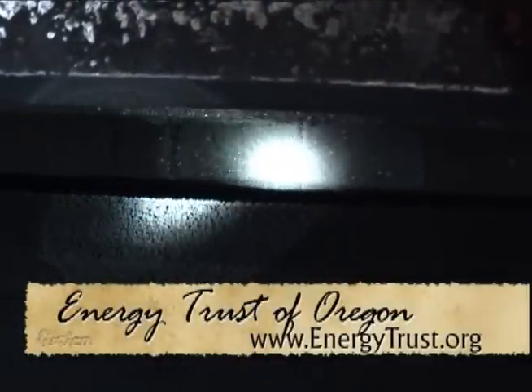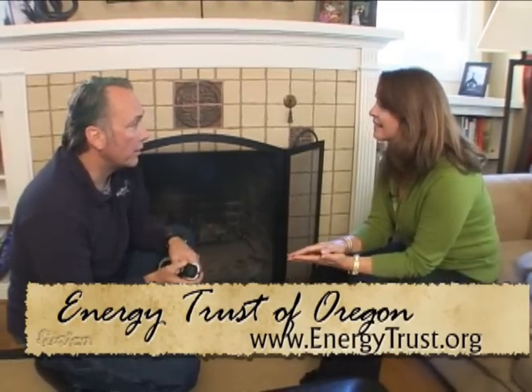If the damper isn't working or non-existent, let's get that fixed. Great tip — and you have more on your website? Certainly, at energytrust.org.